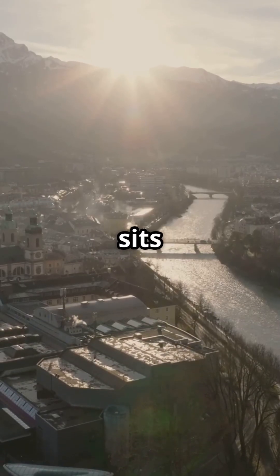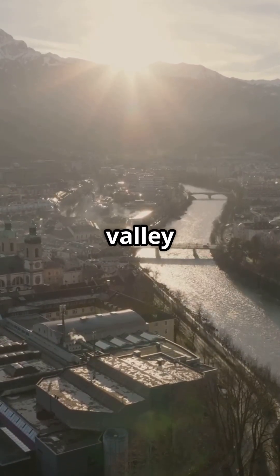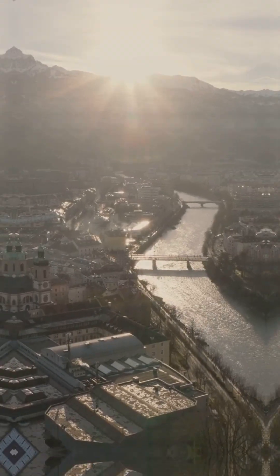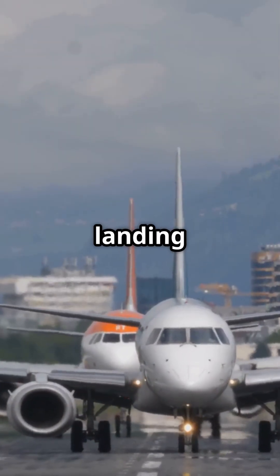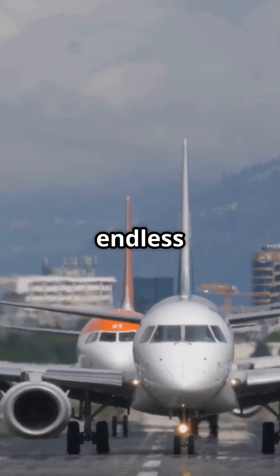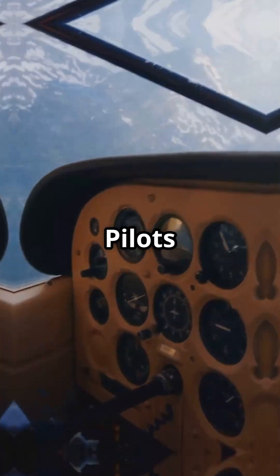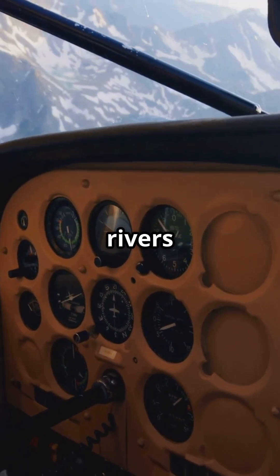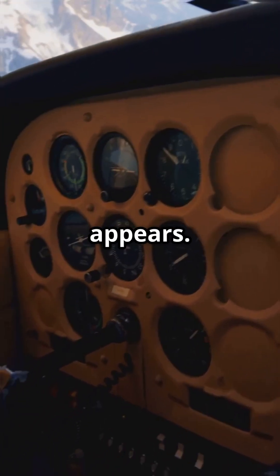Innsbruck Airport in Austria sits in a narrow Alpine valley, with cliffs rising thousands of feet on either side. There's no straight instrument landing path, no endless flat approach. Pilots have to visually weave through peaks, turning between ridges and following rivers until the runway finally appears.